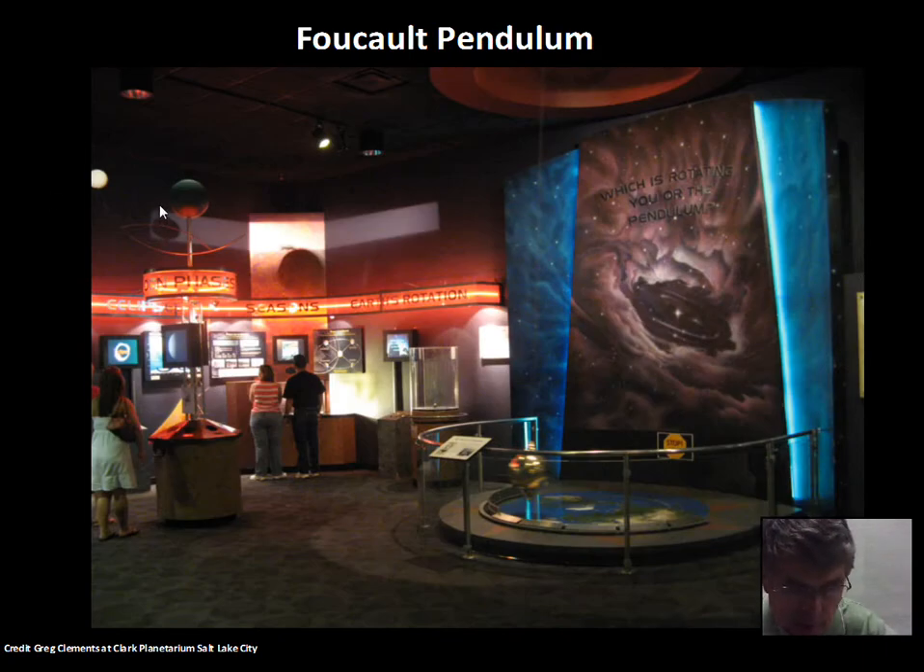So Galileo's observations were very important, and the experiments that he did were also very important. But we'll just stick to our astronomy observations here.